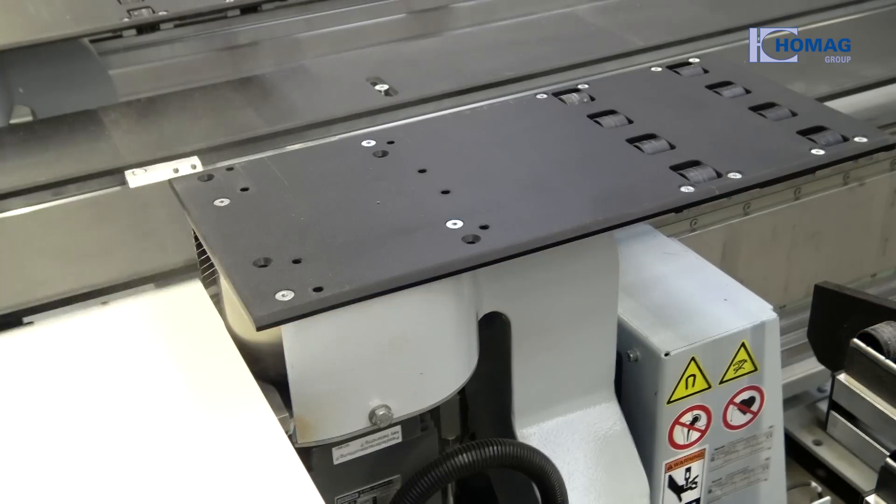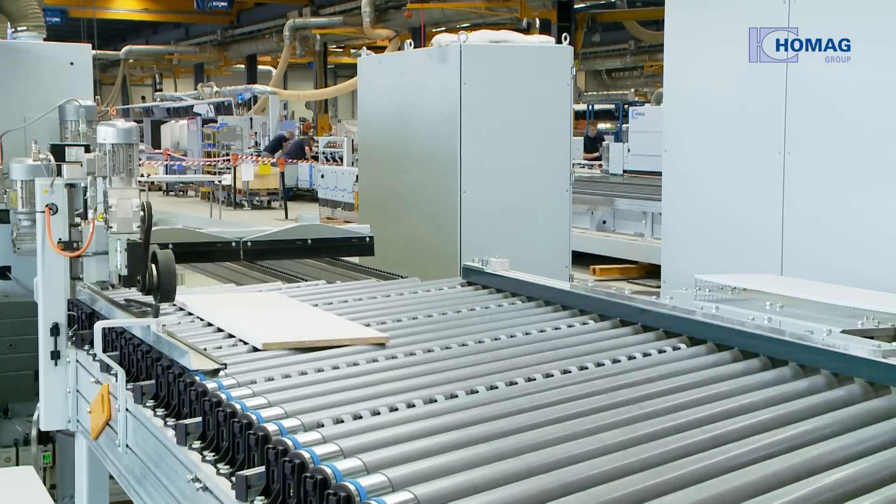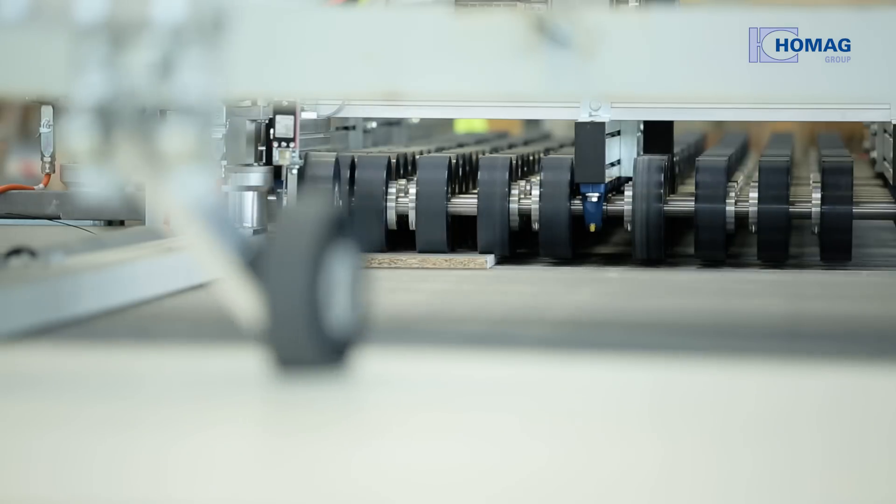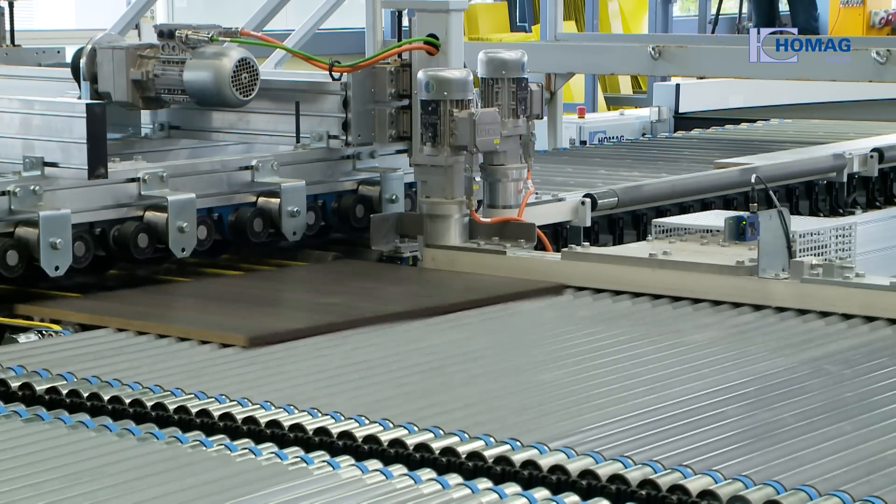The subject of Industry 4.0 is the main argument for the customers. With the new sizing and edge processing system from HOMAG and the ground-breaking WoodFlex cell control, the BAKO company is on a direct path to turning the vision of Industry 4.0 into reality.